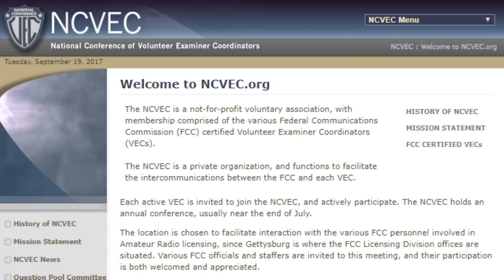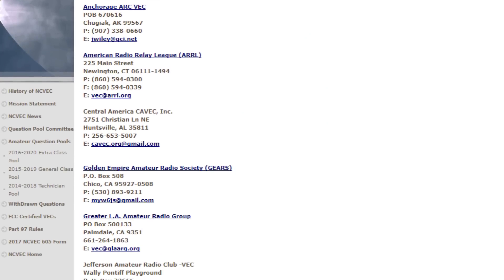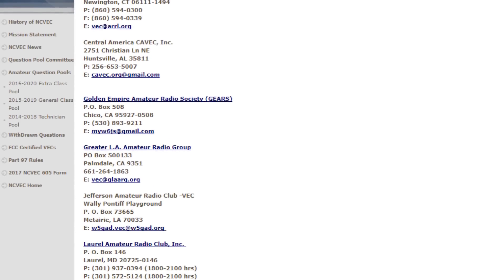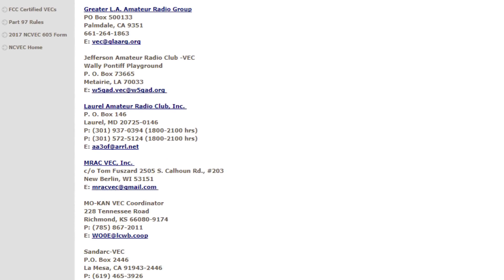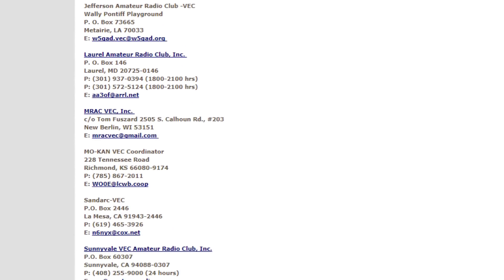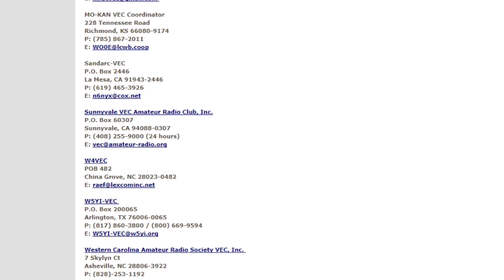There is a website, www.ncvec.org, that lists all of the FCC-certified VECs. The definition of a volunteer examiner coordinator, or VEC, is an organization that the FCC has certified to find, train, and accredit people to become volunteer examiners. As you can see from the list, there are lots of them — some big, some small. For example, the Anchorage ARC VEC is in a rather remote part of Alaska. The ARRL is the largest VEC by far, and then there are some I've never even heard of, like the Central America CAVEC, which doesn't even list a website.